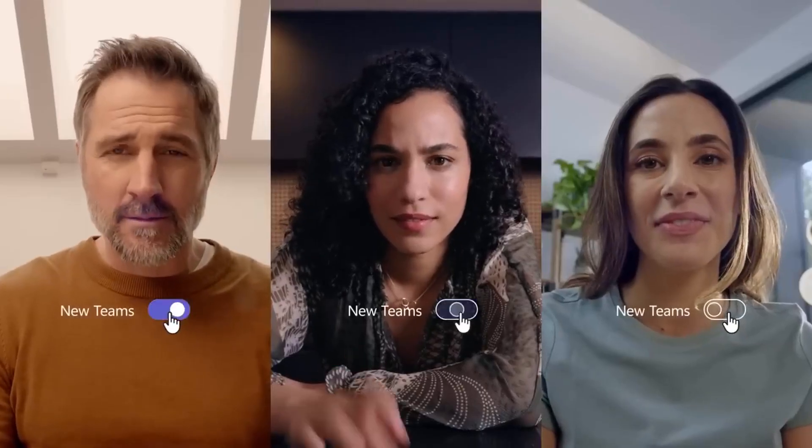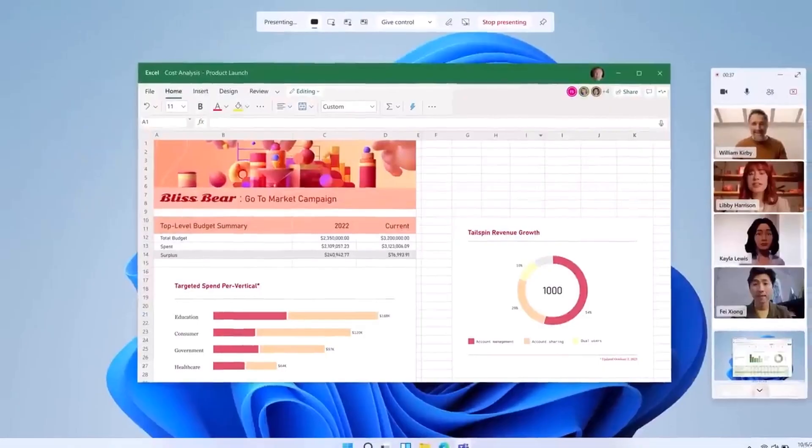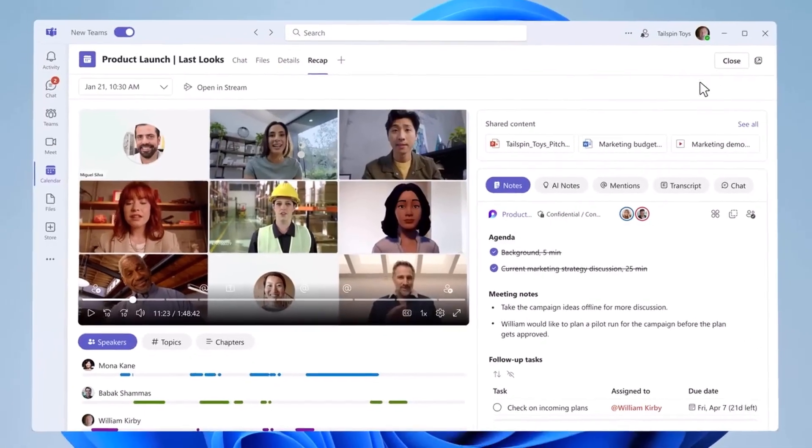Microsoft released the next version of its Teams software in preview this week. I take a look at whether it's worth testing the new software before it hits general availability later this year, the new features, and some problems that you might encounter.